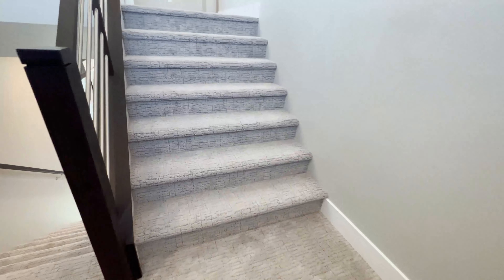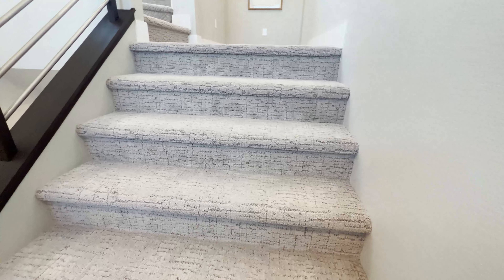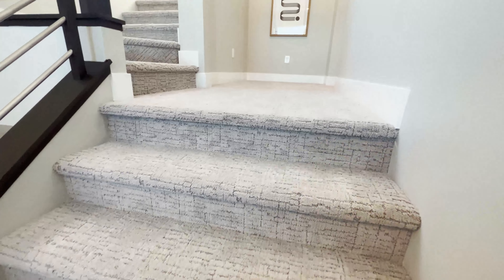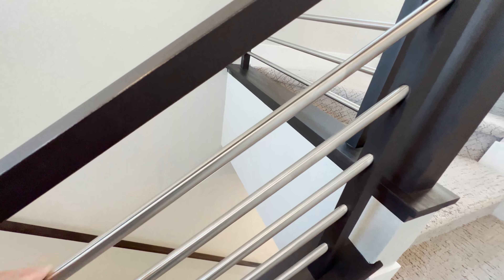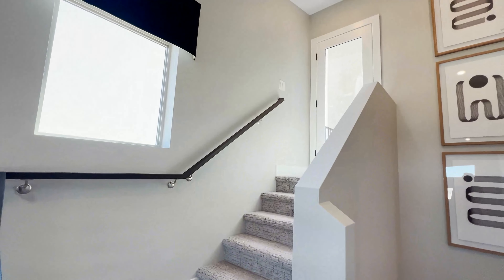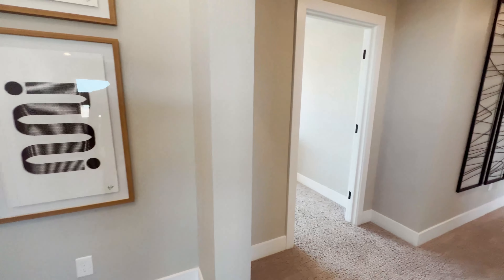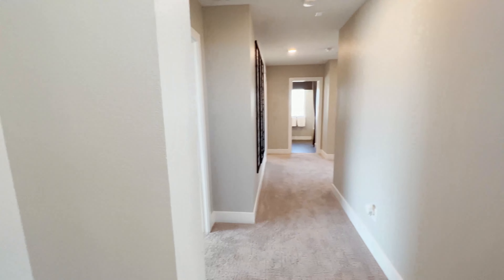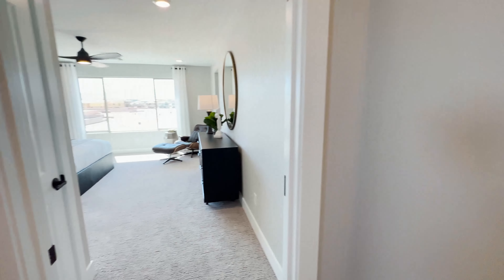I like the carpet they have here — it's pretty good, looks like it's from a hotel, but I would definitely upgrade this to 100% waterproof vinyl plank. Look at this — the railing is so nice. That's the fourth floor up there, but we'll check that out later. Let's go to the left first — I'm guessing this is the master.